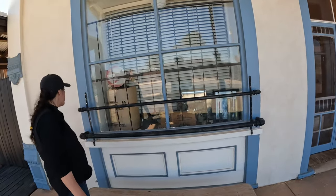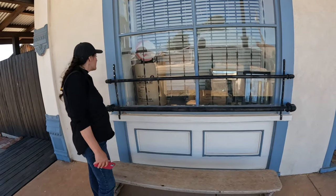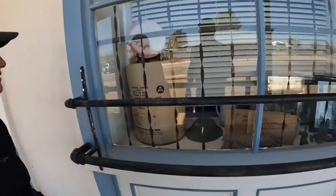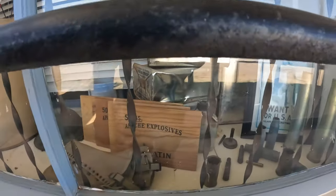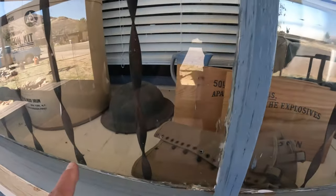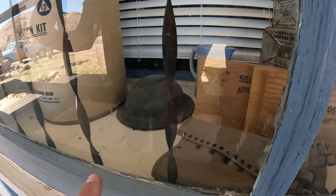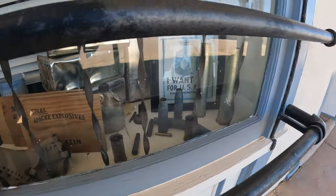That was open once - survival supplies, wow. Office of Civil Defense - I wonder how old that is, if it's a new one or if they still make those. And then Apache Explosives - that's got to be Apache Powder. And a World War One army military helmet, and then all of the rounds and stuff.